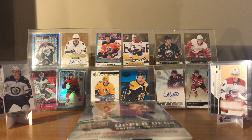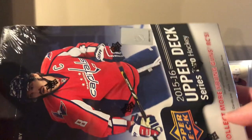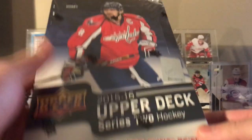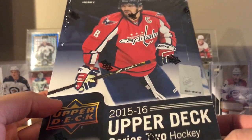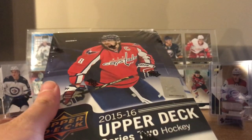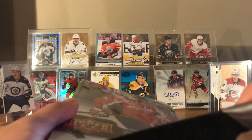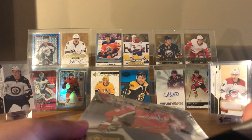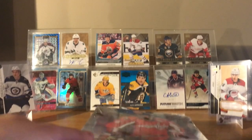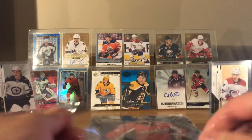Hey, what's up guys, welcome back to another break. Today I got a box of 2015-16 Series 2 hobby with OV on the cover. I've never opened one — well, I've opened a few packs but they were just from those Walmart mystery packs. I've never actually opened a hobby box of this, or even a blaster, so let's find out what we get.